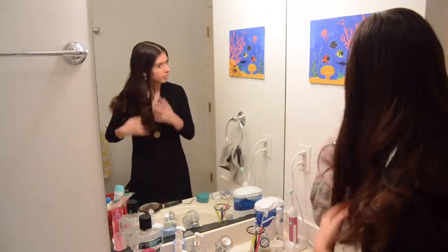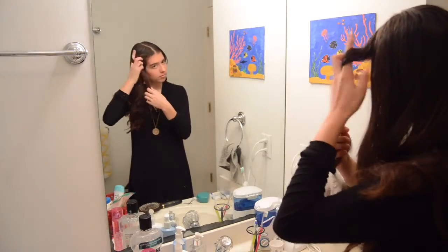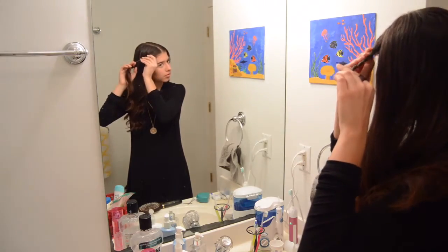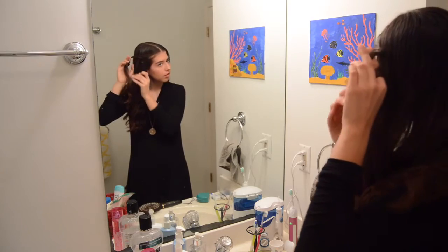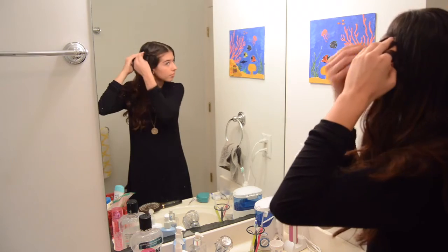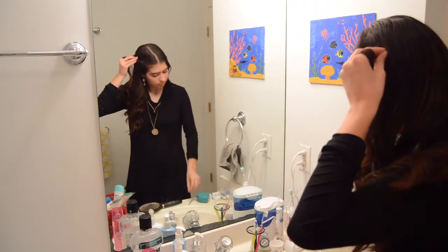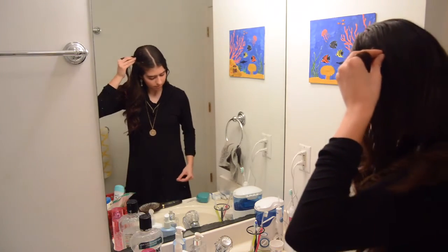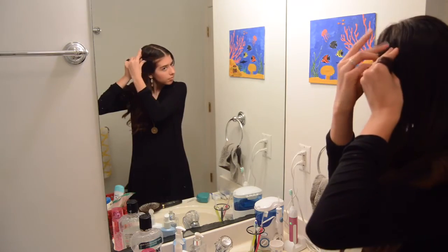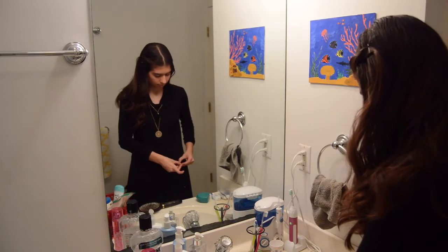For my hair, I just took out the ponytail. I'm going to take a section in the front, twist it, and give it a little tug to loosen it, then add bobby pins. I also have a special sparkly bobby pin to add as an accessory. These curls are called second day curls — I curled my hair yesterday, but they're softer and more natural looking now.